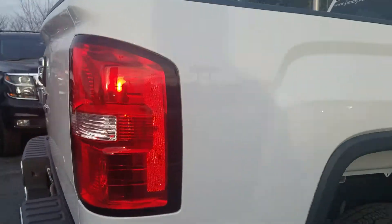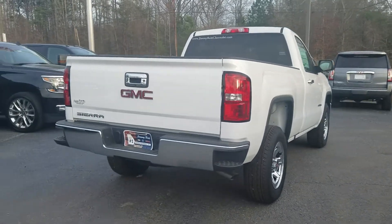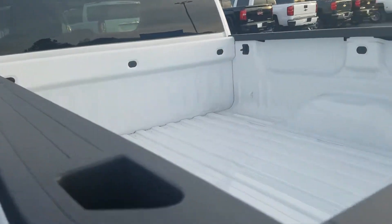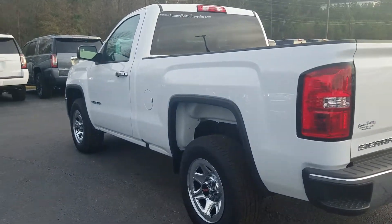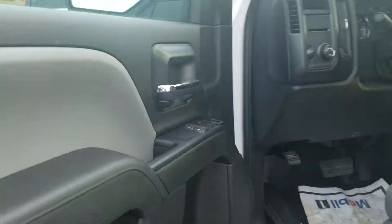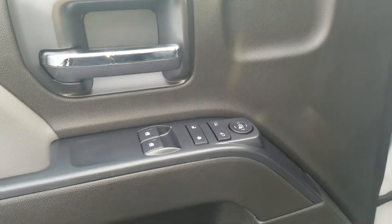Of course, in that beautiful summit white exterior, it has the steps built into the back bumper, no bed liner. It has your powered windows, mirrors, and door.